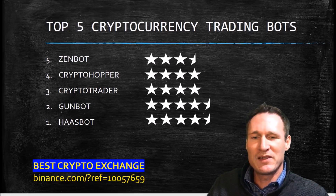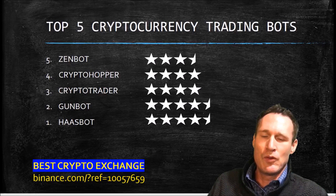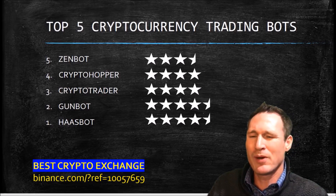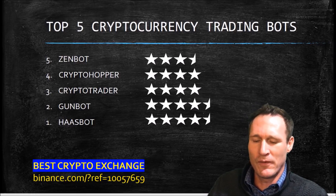So based on my top five — Zenbot, Crypto Hopper, Crypto Trader, GunBot, and Hasbot — if you are advanced, I would definitely look at GunBot and Hasbot. If you are a beginner, I'd probably stick with Crypto Trader; they seem to be pretty good at that. Crypto Hopper could also be okay for a beginner.